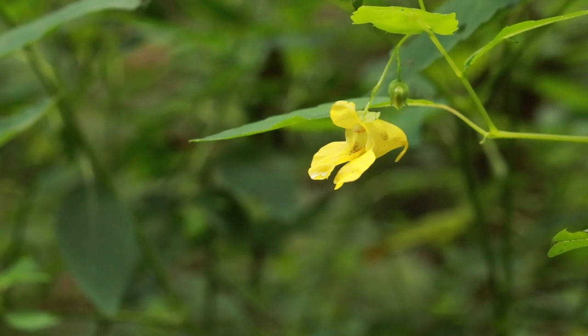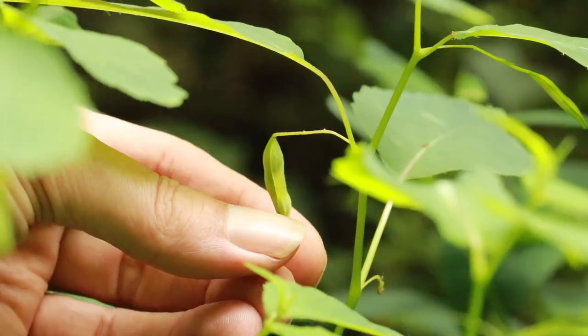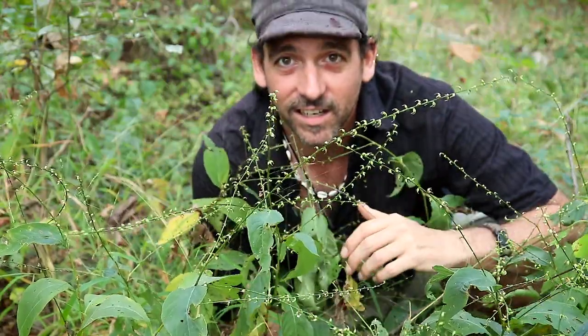Another form of seed dispersal is, of course, my favorite — you've got things that pop out when you touch them. Things like jewelweed. In fact, the other name for it is touch-me-not, because once you touch these things, the pods just burst and the seeds go flying in all directions. Another one that's very common is called jump seed, also known as Virginia knotweed. These are a lot of fun.